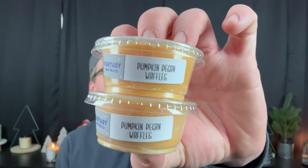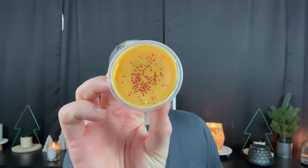Pumpkin Pecan Waffles — how could you not have it in a core line? It's so fun, so glittery — orange with a little bit of red wax. Delicious, nutty, bakery, waffly, yeasty deliciousness. Pumpkin Pecan Waffles is fabulous.